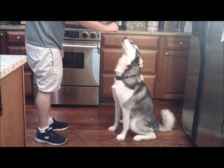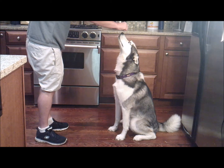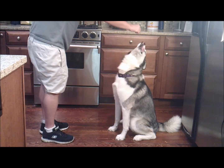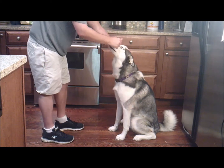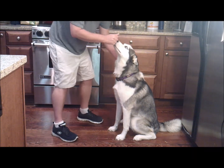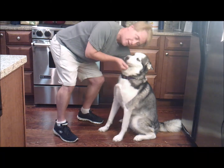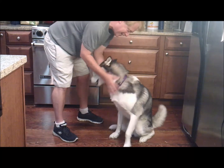They'll lift their head up like that, and then move slowly towards the back of their head. That way they will get in a sitting position, and if necessary, it's okay to put slight pressure on their hindquarters. Good sit, buddy.